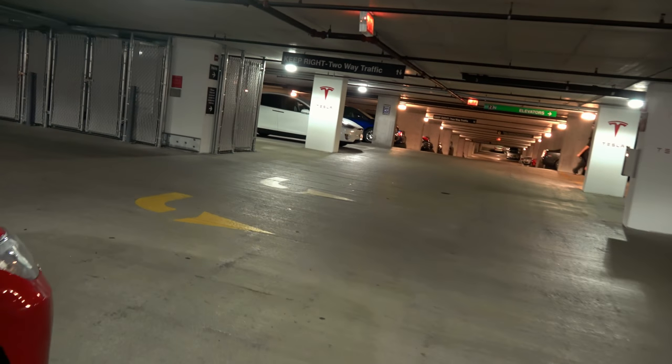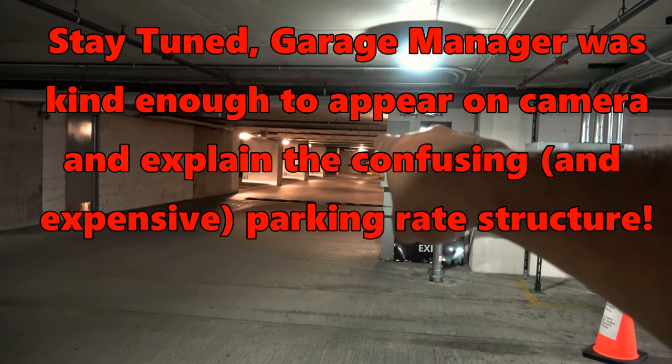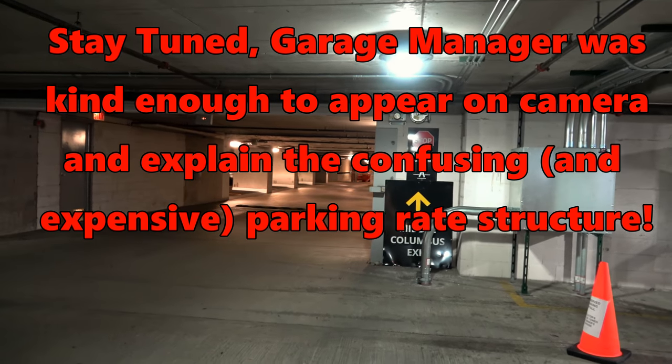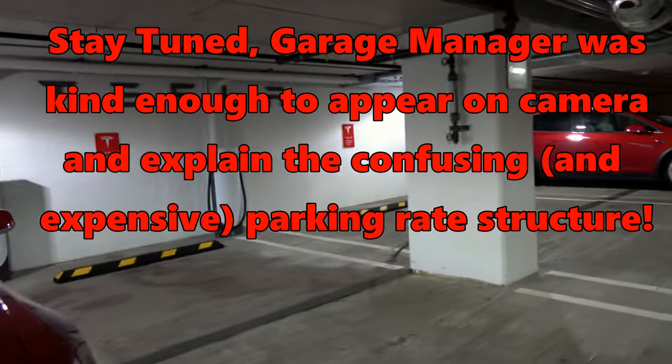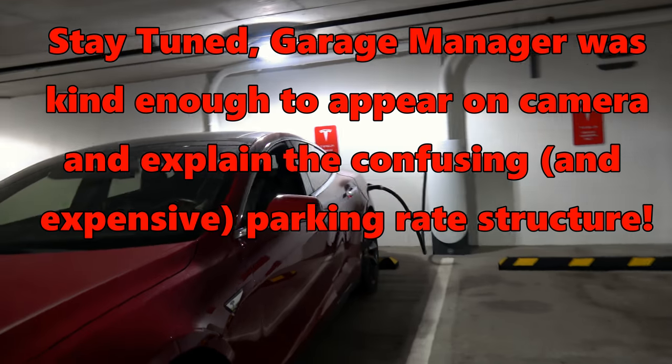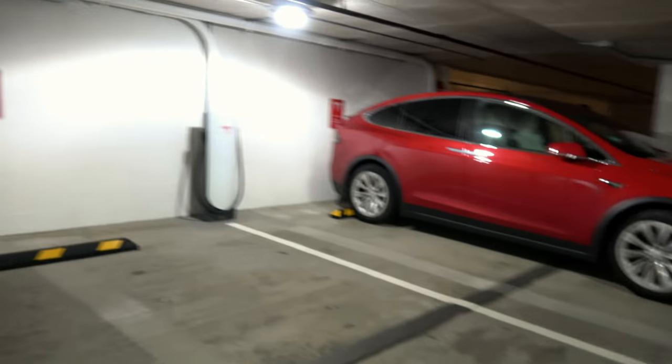On the bright side, if you bring your parking ticket into the parking office — which in this case is right over there by the entrance garage office — they'll validate your ticket so you only have to pay $5 instead of $20 at this location. It was rather hard to find though — there's really no signage outside.